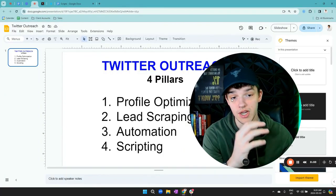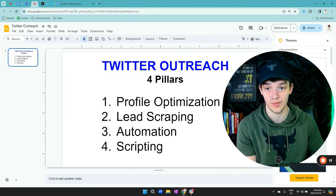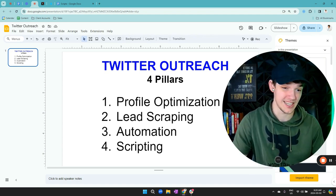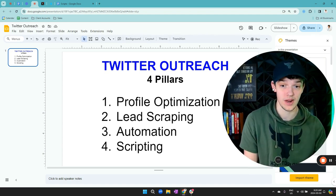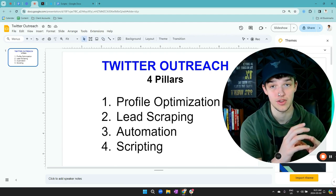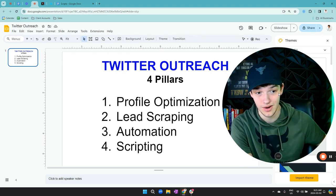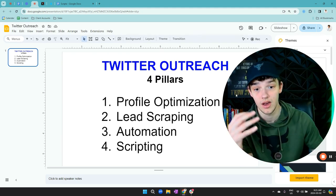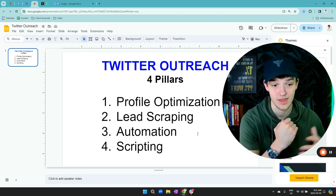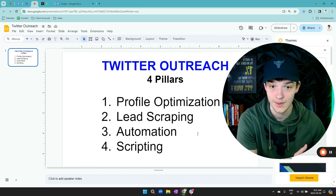There are four things you need to do with Twitter outreach in order to succeed. You have to set up your profile so that when people click on it, they think this person actually knows what they're talking about. You also need to get great leads — because if you have an amazing profile but you're sending messages to the wrong people, they're not going to care. You need to automate this because you probably don't want to sit there and send hundreds of DMs every single day. And I'm going to show you my scripts that have worked extremely well so you can copy and paste them into your own business.